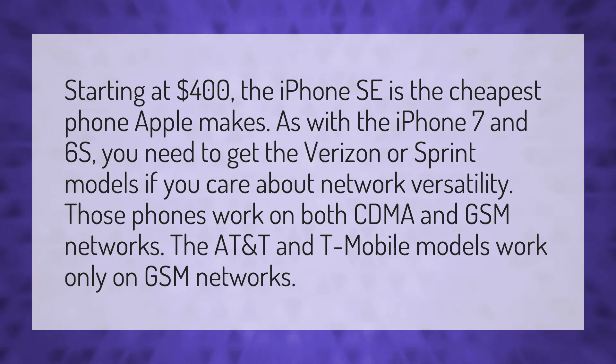Those phones work on both CDMA and GSM networks. The AT&T and T-Mobile models work only on GSM networks.